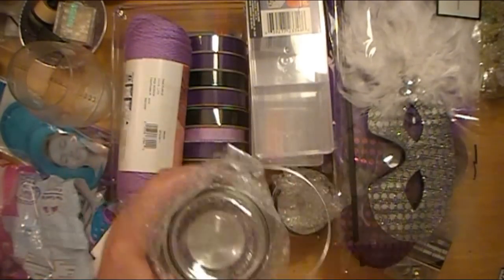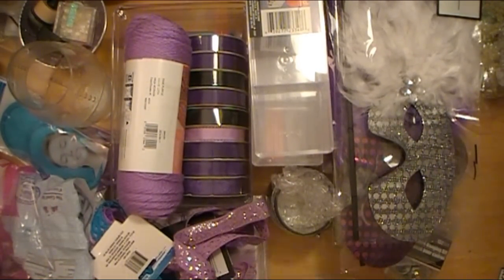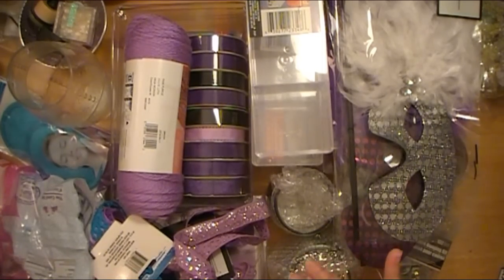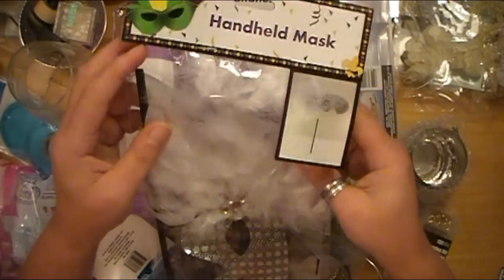They also had another color — red, I think. So if you want to go check that out, I found these on the aisle where they sell the candles and kind of the floral stuff, on the same end cap with those hats.